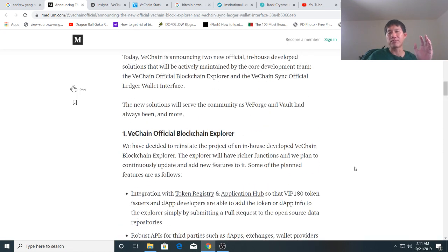All of that will happen probably by the end of next month on the new official Blockchain Explorer, and it won't be by some random third-party lab — it'll actually be by VeChain themselves.